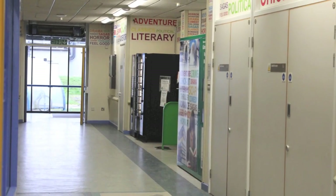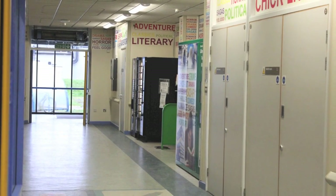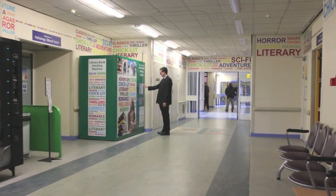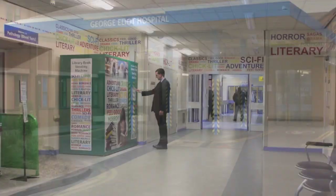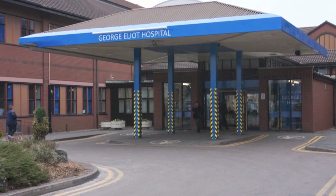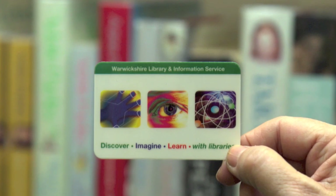Simple, isn't it? The library book vending machine is available 24 hours a day, 7 days a week, and is available for all staff, visitors, and patients who are members of Warwickshire Libraries. So next time you have to go to George Eliot Hospital, take your library card with you and escape into a book. It's a great selection of books available and it's very easy to use.